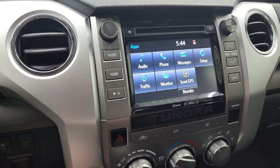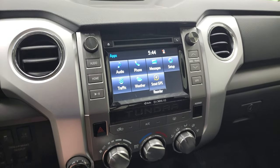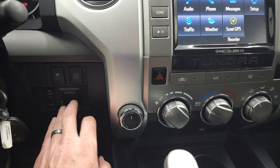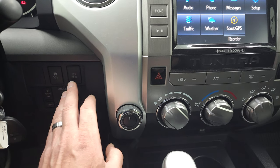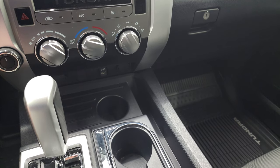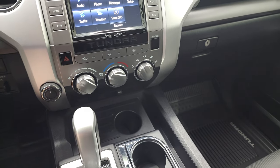It has all your different apps on the touchscreen. It does have a CD player. It has the factory four-wheel drive selector. Here's your factory brake controller, stability control, and tow haul mode. Climate controls right there. It does have a USB and AUX jack as well.